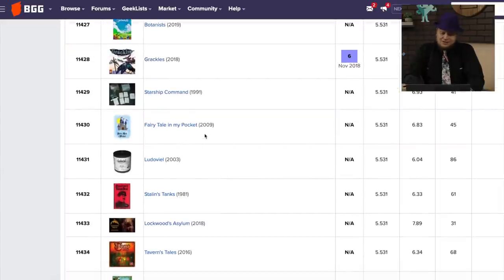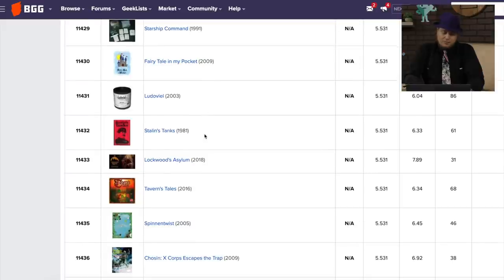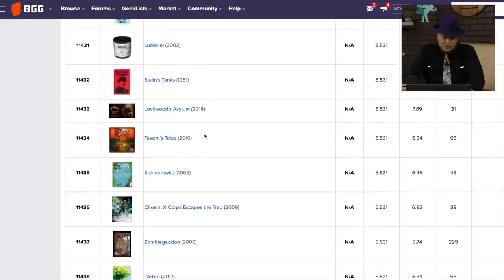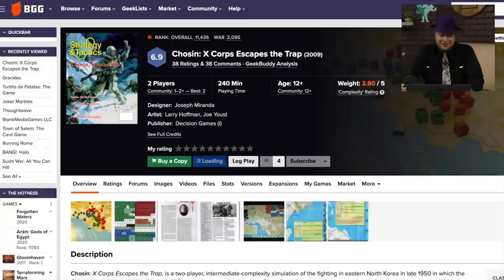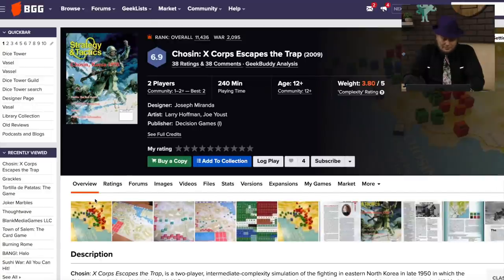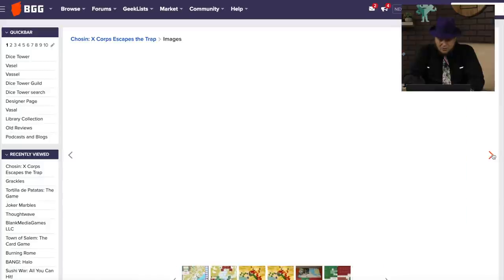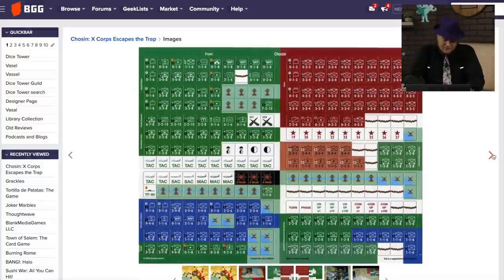Fairytale in My Pocket — people just like to put the words 'in my pocket' in games because that means it's small. I'm going to put a game called In My Purse — Fairytale in My Purse. Tavern's Tales, I think. Chosen X Core Escapes the Trap — I've got to take a look at that one. Oh, it's a war game from Decision Games. That is a war game, with counters and blocks.